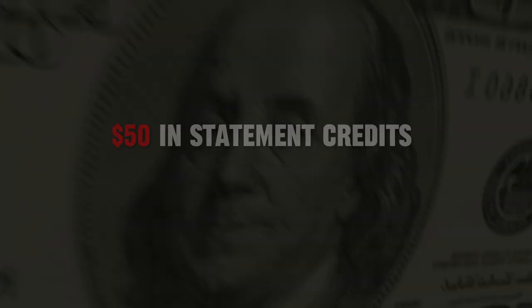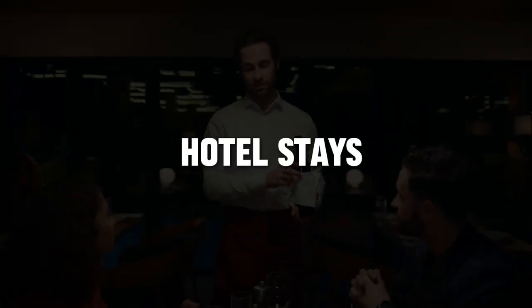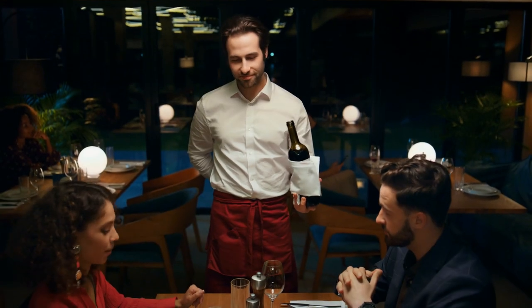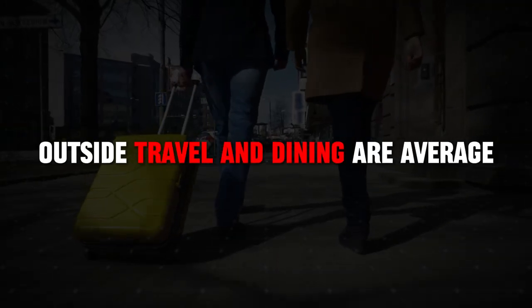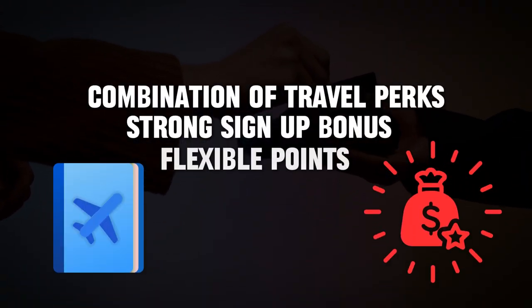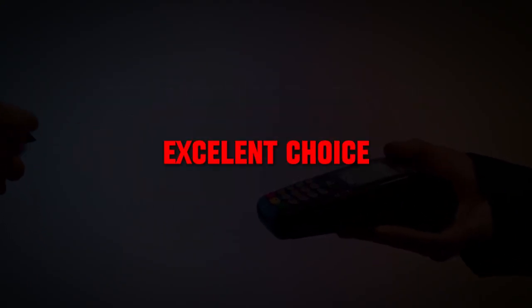Additionally, you get up to $50 in statement credits each account anniversary year for hotel stays purchased through Chase Ultimate Rewards. These travel benefits can add up quickly and provide significant value. While the multipliers outside of travel and dining are just average, the combination of travel perks, a strong sign-up bonus, and flexible points make the Chase Sapphire Preferred an excellent choice for many.